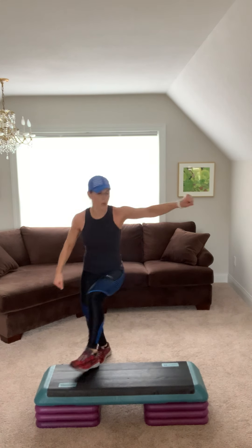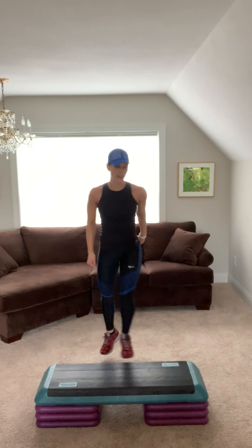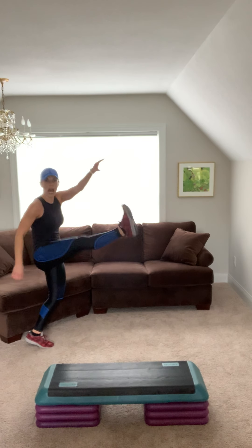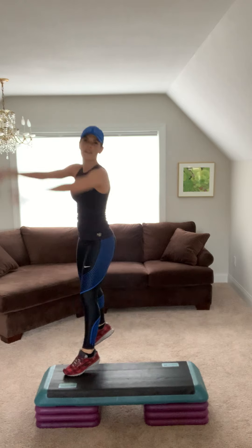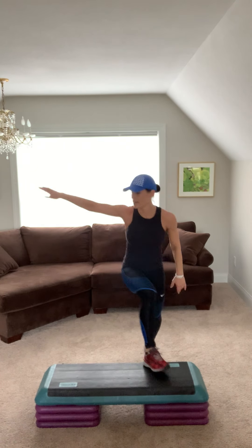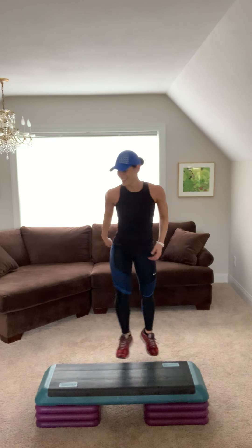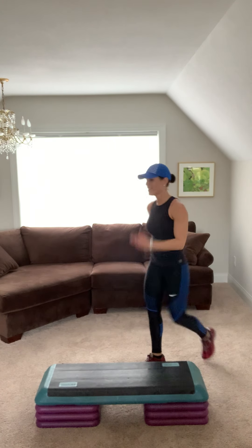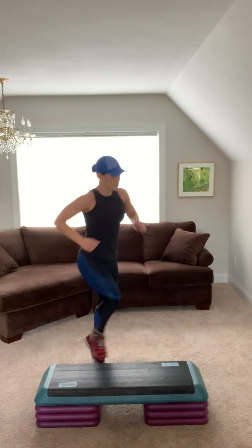Hammies for two. Step knee, step back and kick. Jump shot for two. Repeater. Nice job. Hammies. Step knee, step back and kick. Jump shot for two. Repeater.